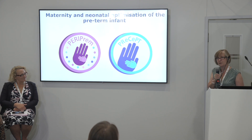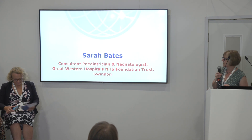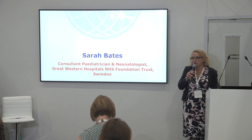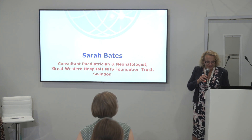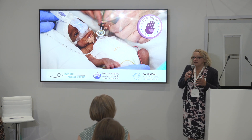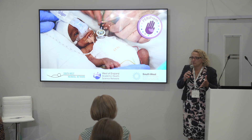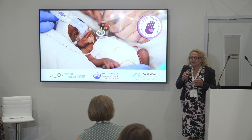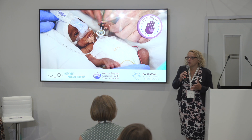Without further ado, that's my very brief introduction. I'm going to hand over to Sarah, who's going to talk to us about PERIPREM. I'm Sarah Bates, a neonatal consultant from Swindon, and I've spent the last two years as the PERIPREM operational clinical lead. I'm also the national quality lead for perinatal medicine for BAPM. What we need to remember is that we have the NHS long-term plan for NHS England to reduce death and brain injury in babies, and the vast majority of that is from the preterm population.